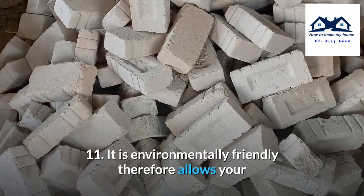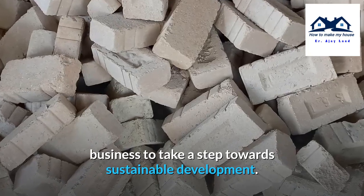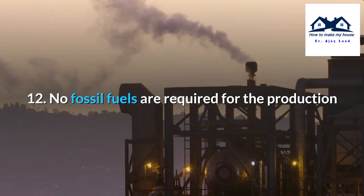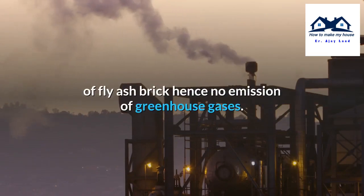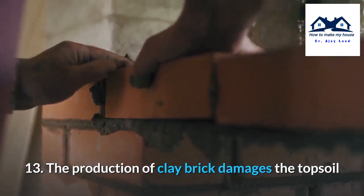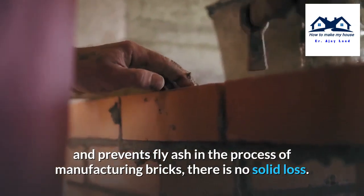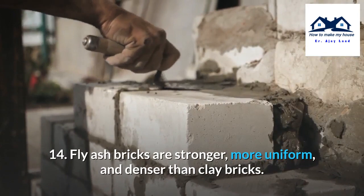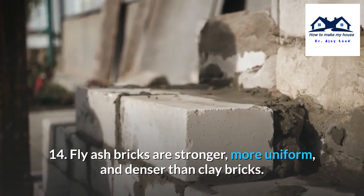Eleventh, fly-ash bricks are environmentally friendly, allowing businesses to take a step towards sustainable development. Twelfth, no fossil fuels are required for production, thus there is no emission of greenhouse gases. Thirteenth, unlike clay brick production which damages topsoil, there is no soil loss in fly-ash brick manufacturing. Fourteenth, fly-ash bricks are stronger, more uniform, and denser than clay bricks.